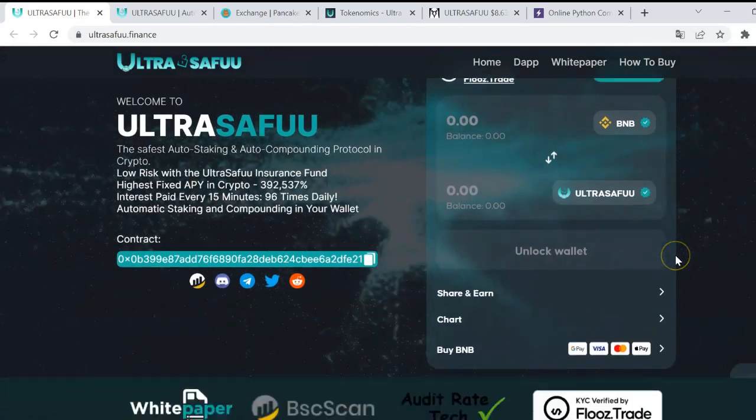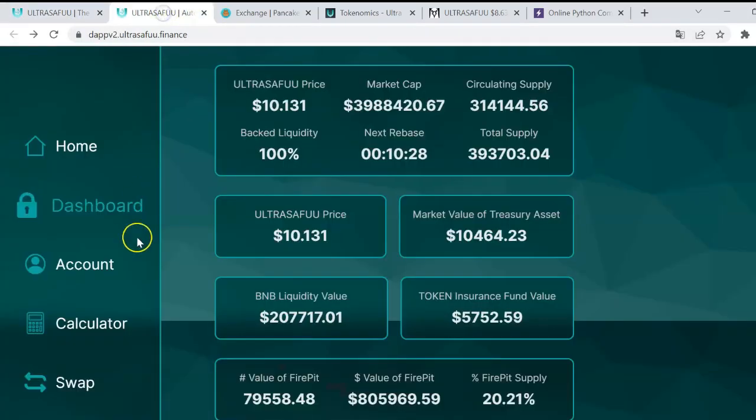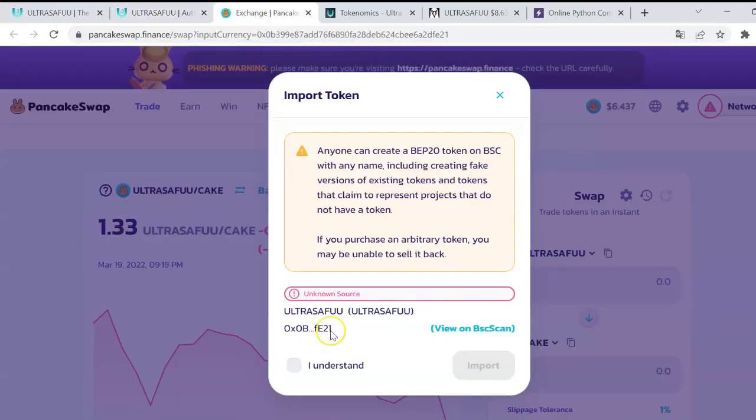Coming back to how to buy, that was the first option. The other option is going to the DApp and in the swap section, if you are more used to working with PancakeSwap, you just have to agree and then you can do the swap.